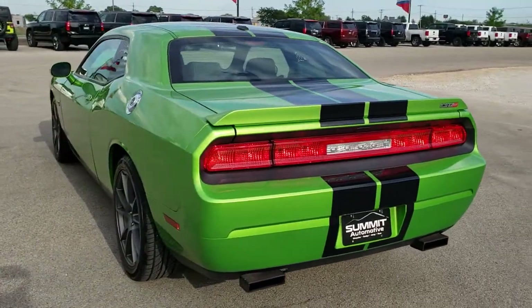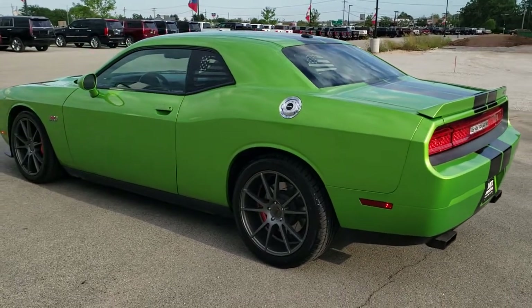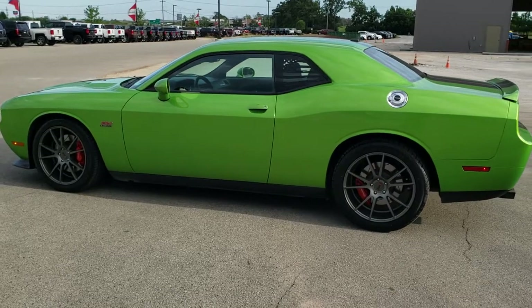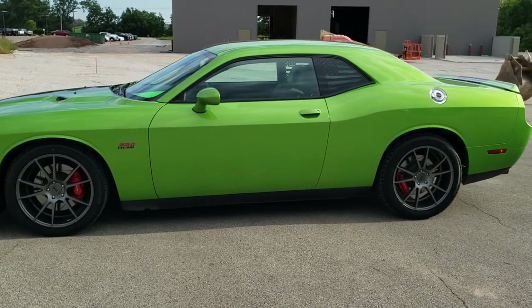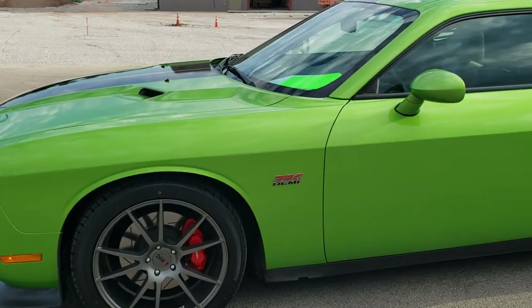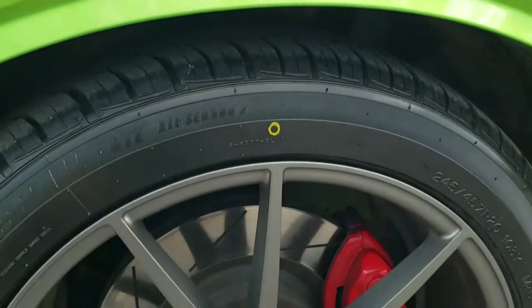Green with Envy metallic is the color. We shoot all of our videos in 1080p, 60 frames per second, so if you have HD capabilities on your computer, tablet, or smartphone device, turn them on right now because it is definitely your best way to check out the quality and condition of the vehicle before seeing it in person. If you want to check out all the photos on this car, in the upper right-hand part of your screen is a link right to our website. Click that and check us out there.